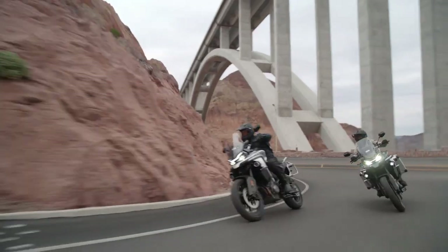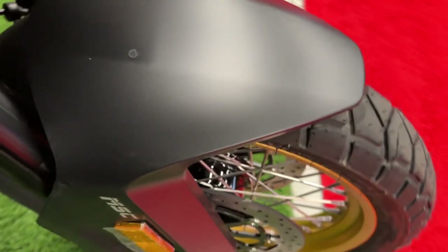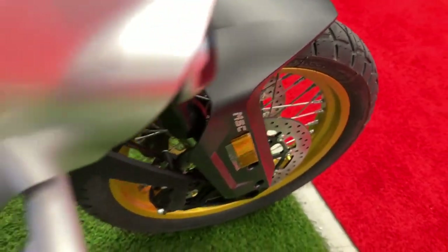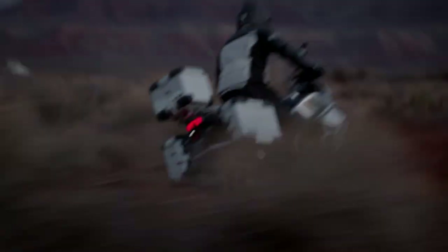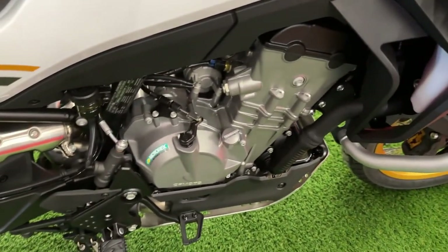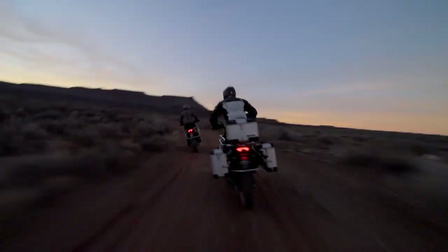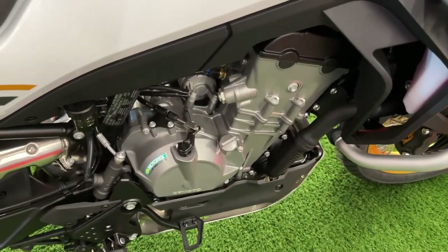The 2024 CF Moto Ibex 800 is a testament to the brand's commitment to innovation and quality in the adventure motorcycle segment. Designed to tackle a variety of terrains with confidence, the Ibex 800 combines rugged durability with modern technology, making it a standout choice for adventure enthusiasts.